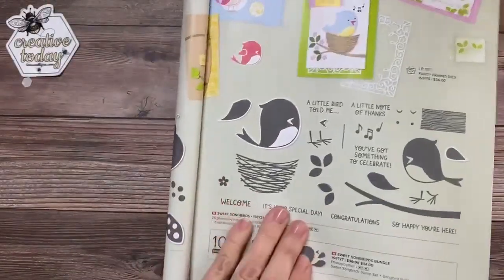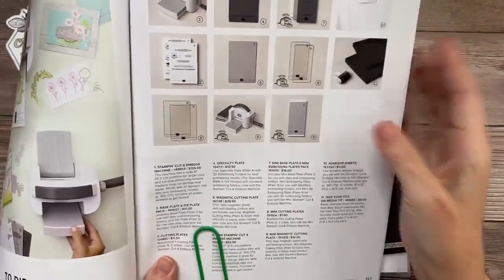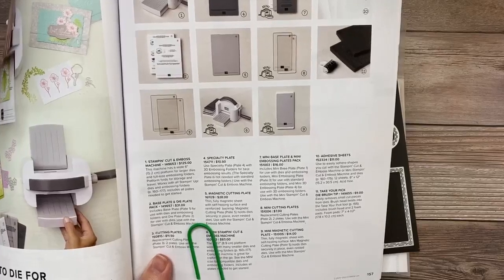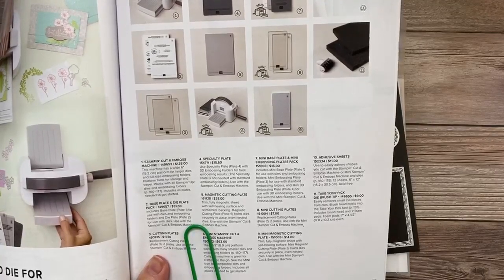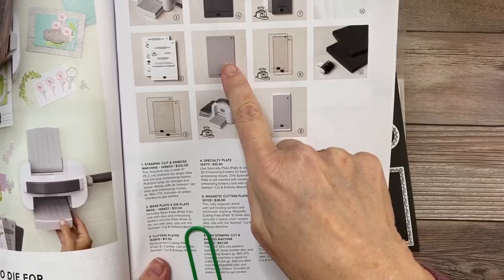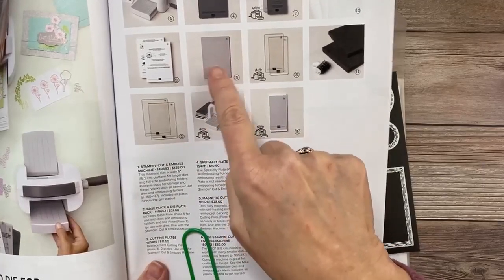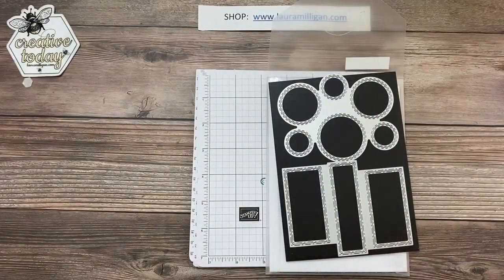One other thing before I go on — I want to be sure I don't forget to mention one of the new things in our catalog that many of us have been waiting for. It's number five on page 157: it is the magnetic cutting plate. This is for the large Stamp and Cut and Emboss machine. We had one originally, there were some issues, Stampin' Up pulled it, and now they've finally released a brand new improved version. It's $28, it's a thin full magnetic sheet with a self-healing surface — really great for holding small dies in place.